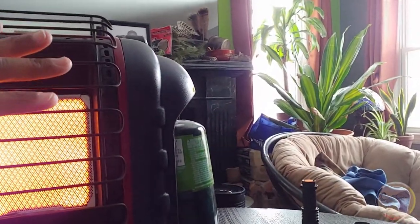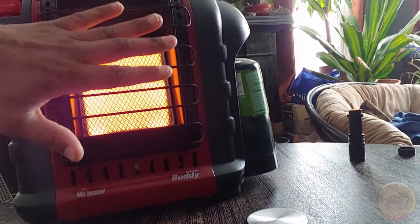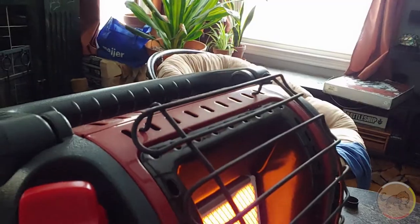The regulator swivels out to make it easier to connect, and the handle folds down. It's quite warm — I definitely don't want to put my hand any closer than this. There are two settings: low and high, plus a pilot setting. It does take a little bit of work to get going — I have to hit that pilot several times before it actually lights, but that's not a big deal.